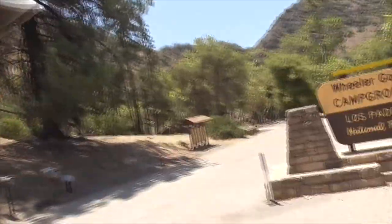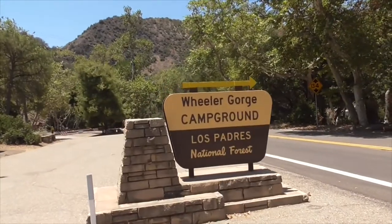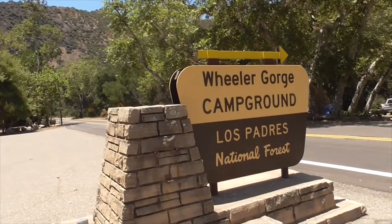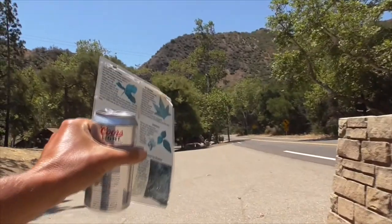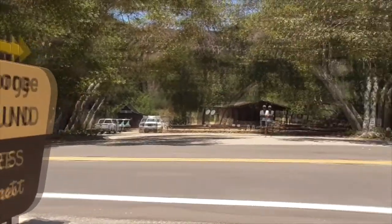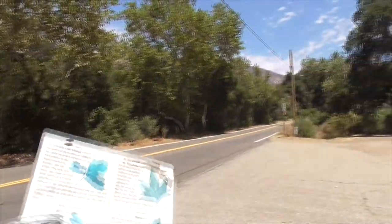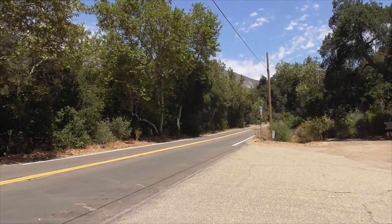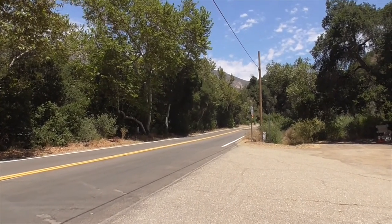Hi, this is day eight of our camping trip around the California coast. Today we're staying here at a place called Wheeler Gorge Campground, Los Padres National Forest. Down the street south about eight miles is the beautiful town of Ojai, and up north on Highway 33, about 40 or 50 miles, you hit Taft and Maricopa.